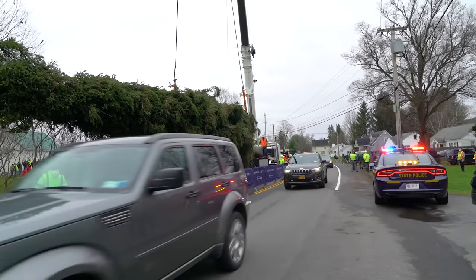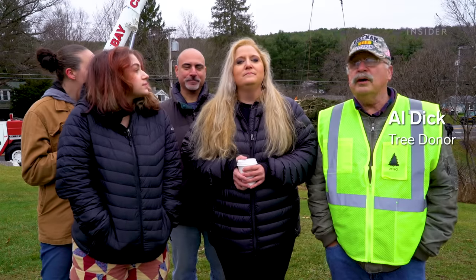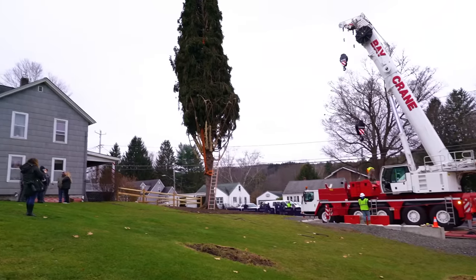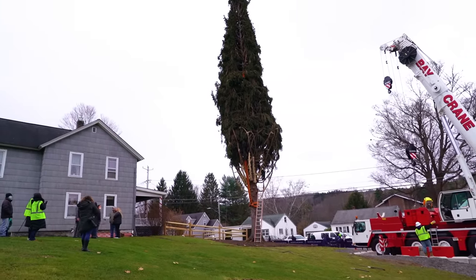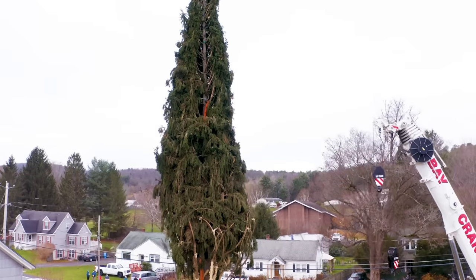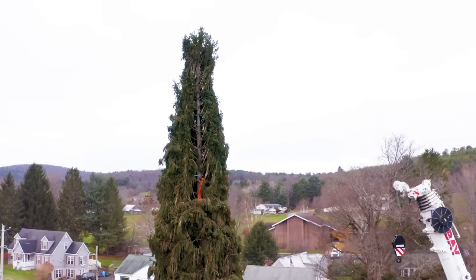Al found the tree back in 2016. The head gardener for Rockefeller Center happened to be riding down the road and saw it. Eric stopped by Al's general store to see if Al and his family would donate the tree to Rockefeller Center. He asked if they could do it, they said sure, but they had to wait a few years — it wasn't tall enough when they first saw it.